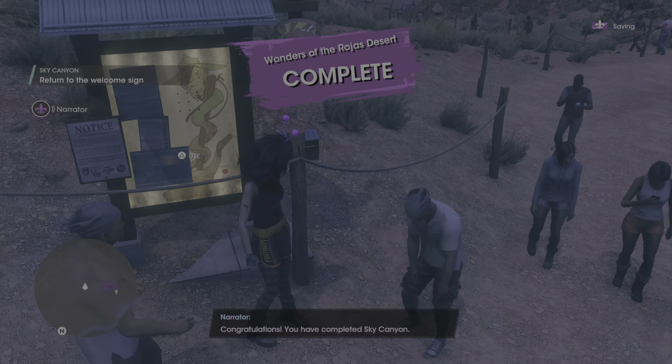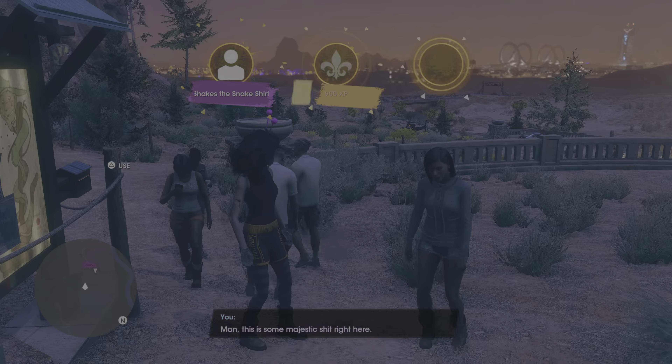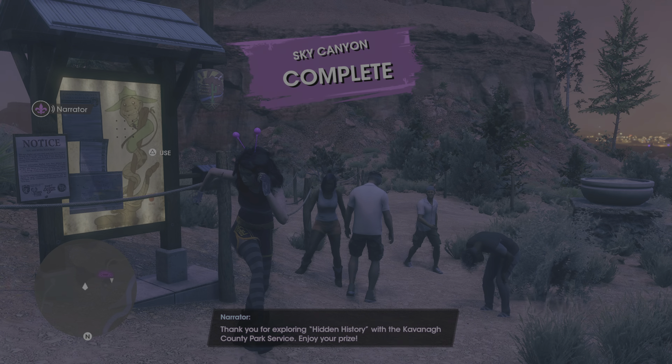Congratulations, you have completed Sky Canyon. Thank you for exploring Hidden History with the Kavanaugh County Park Service. Enjoy your prize.